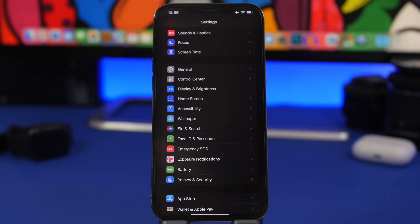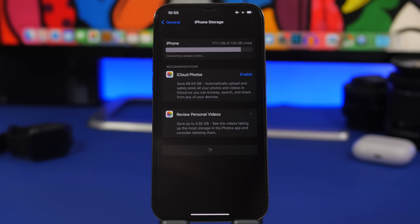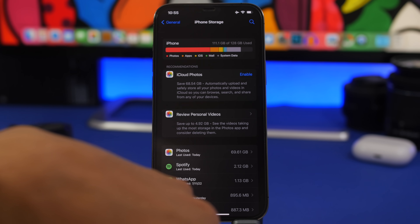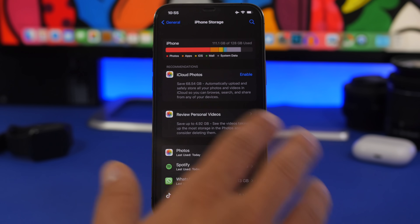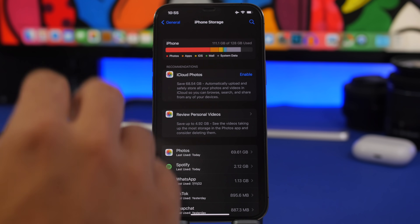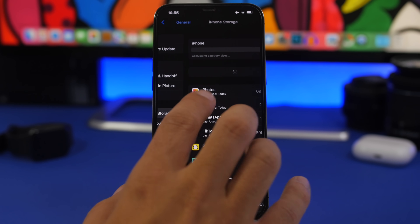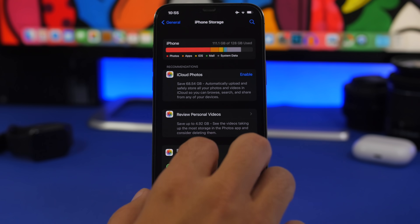The storage bug also seems to be fixed with this beta. Previously, going to Settings > General > iPhone Storage would take a long time to calculate and display. Now you can see how fast it loads — in just a couple of seconds all your apps and storage info appear. This has been a problem since iOS 15, sometimes improving and sometimes returning, but with this beta it loads really fast. It looks like Apple has finally fixed it.